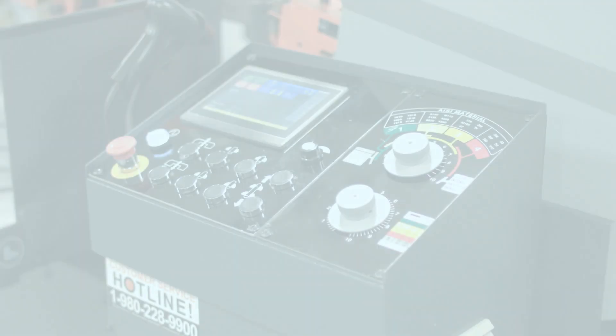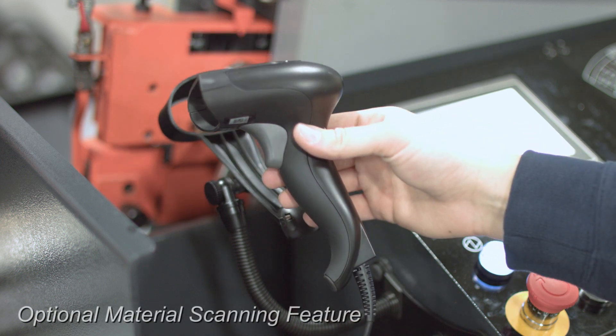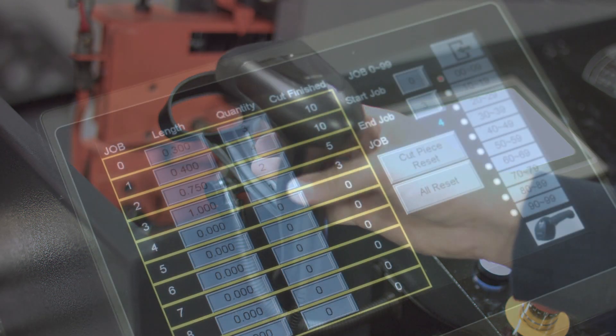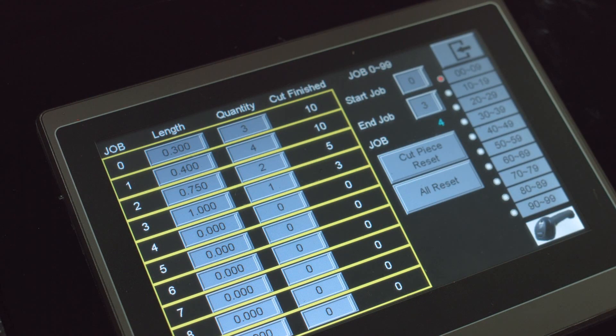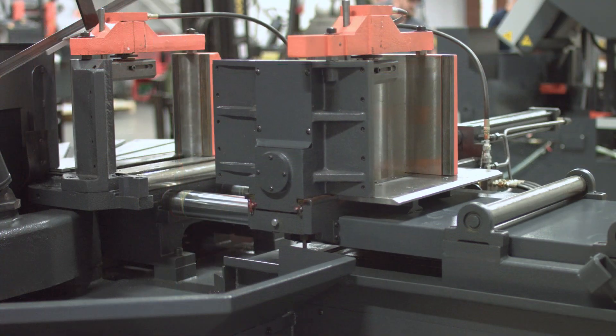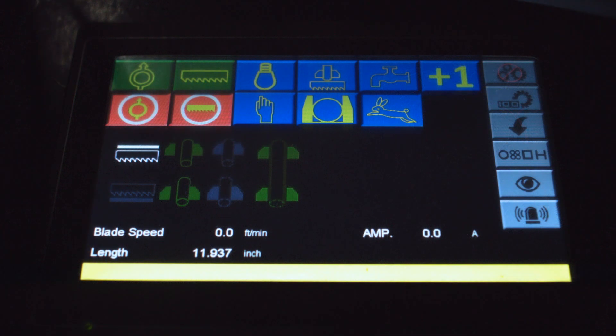Like all Kozen fully automatic saws, the 510 MNC comes equipped with Kozen's NC control system, which allows you to easily store up to 100 cutting jobs, index material up to 999 inches, and easily control your workflow, all from an easy-to-use HMI touchscreen display.